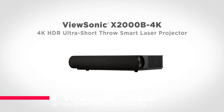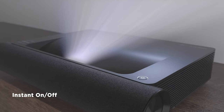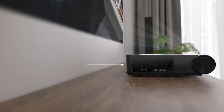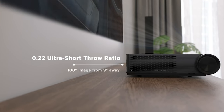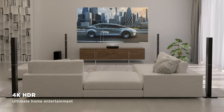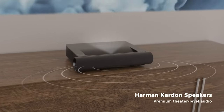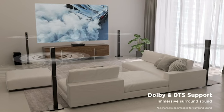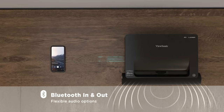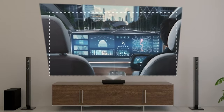Number four: ViewSonic X2000B-4K Ultra Short Throw Laser Projector. Introducing the ViewSonic X2000B-4K Ultra Short Throw Laser Projector, your ticket to an extraordinary home theater experience. With 4K UHD resolution, 2,000 lumens brightness, and similar super color technology, it delivers vivid visuals that truly pop. Its built-in Harman Kardon speakers with Dolby and DTS support ensure top-notch audio. Setting up is a breeze thanks to warping and four-corner adjustment, and it's compatible with streaming services and various devices — the ultimate blend of stunning visuals and immersive sound.